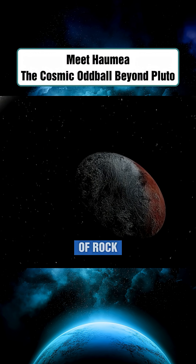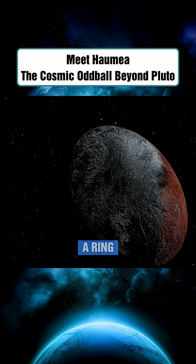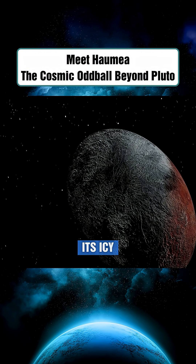Composed primarily of rock and a crust of ice, Haumea is the first known object in the Kuiper Belt to possess a ring system.